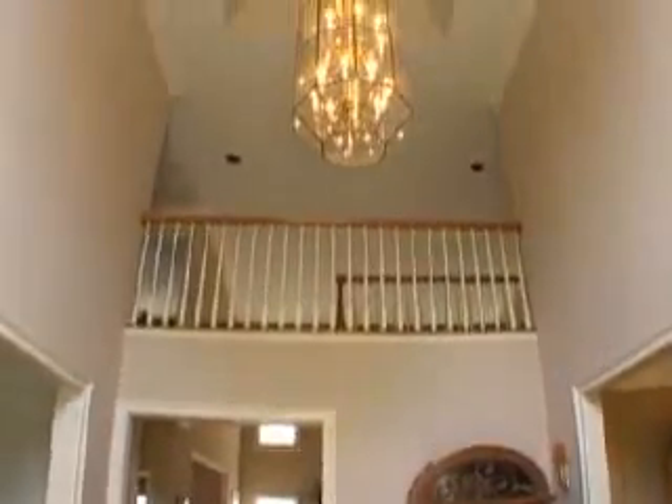From this professionally landscaped front walk, we'll pass through a beautiful leaded glass door into the foyer featuring hardwood floors and a two-story ceiling.